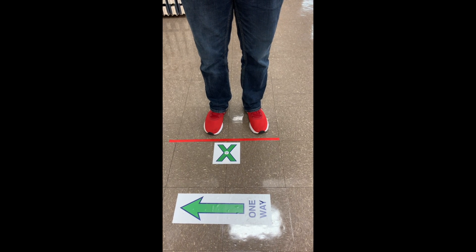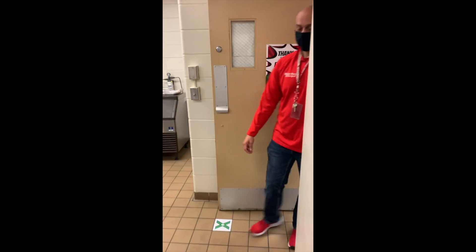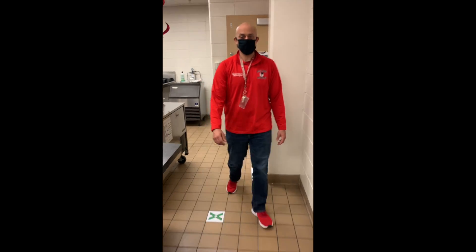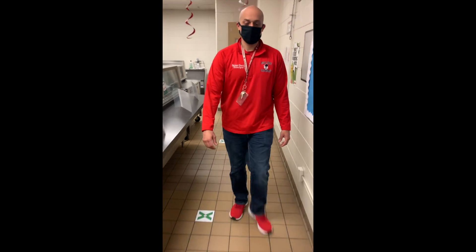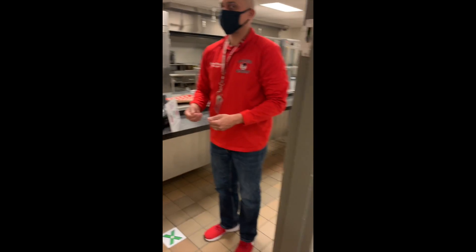You will be standing behind the red line and the green X. Then the teacher will invite you into the cafeteria line. You need to stay behind the green X's and do not touch the counter. You will take your tray with two hands after choosing your white or chocolate milk.